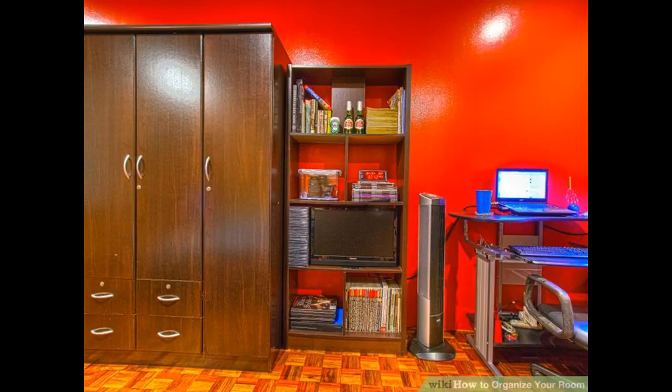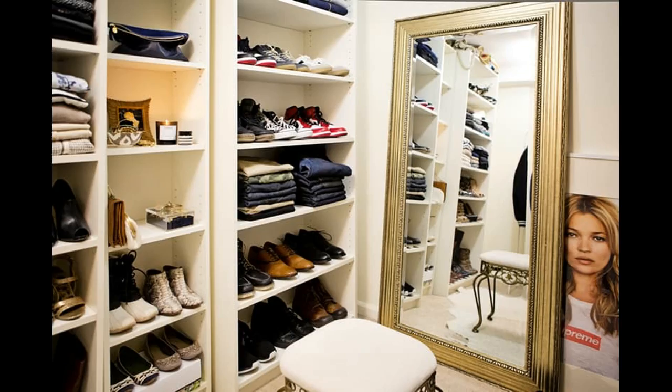Remove everything from your closet — your clothes, shoes, and anything you keep in your closet can go in a pile on the floor in front of the closet. Remove everything from your desk; you can place the papers and anything else you find on the desk surface. Remove everything from your dresser; if you're creating too much of a mess, remove one drawer at a time. Take any other items that are rolling around and place them on your bed and on the floor. If taking everything out at once is overwhelming, you can tackle your room by taking apart one area at a time.